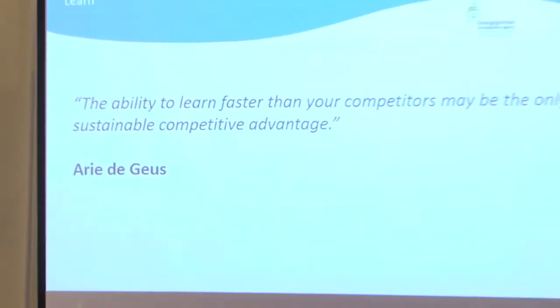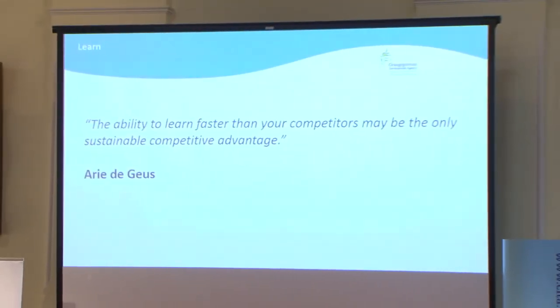It's extremely true. When it comes to building, our ability to learn faster is probably our only really sustainable advantage that we have over our competitors.